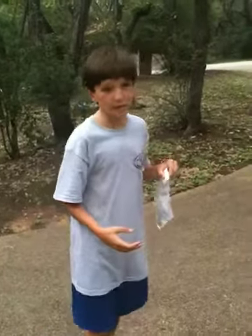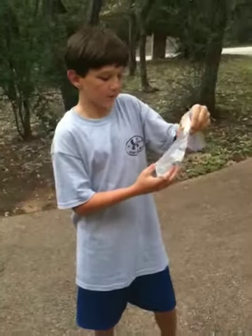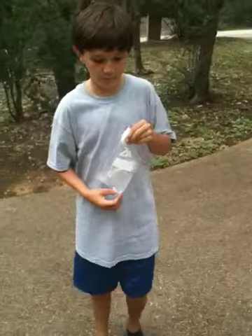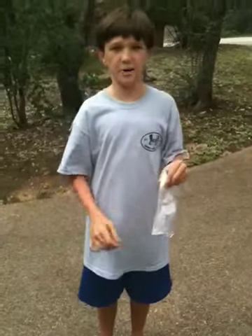My hypothesis is that this bag is going to explode when I throw it. Today's materials are baking soda, vinegar, warm water, a bag, and a paper towel.